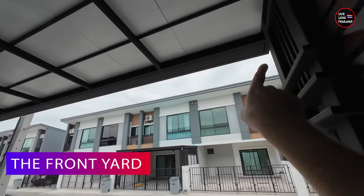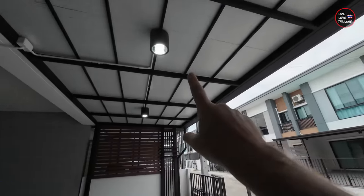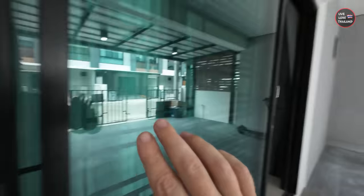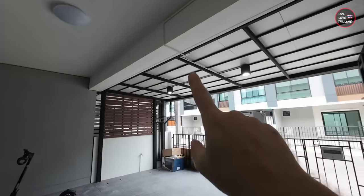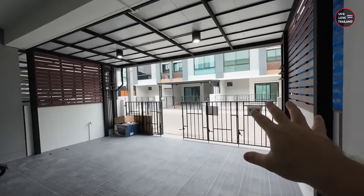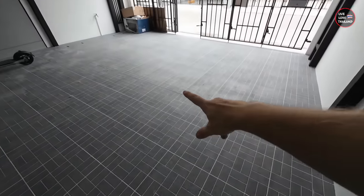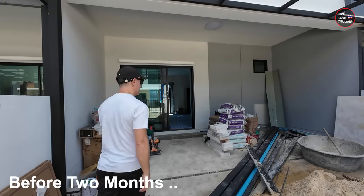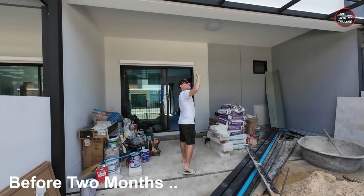First thing — check out the ceiling. We added this to cover the cars and the front side of the house. Nice and modern at the same time, with lights, and of course the water system for rain and cleaning, and the tiles. Now it's much nicer. All these are not included when you buy, so we hired a company and they took care of these things without any headaches.